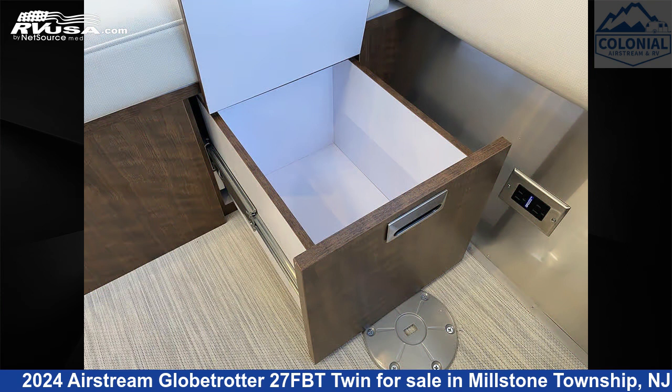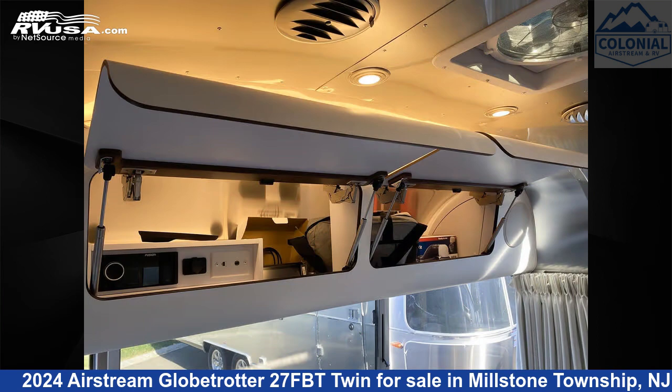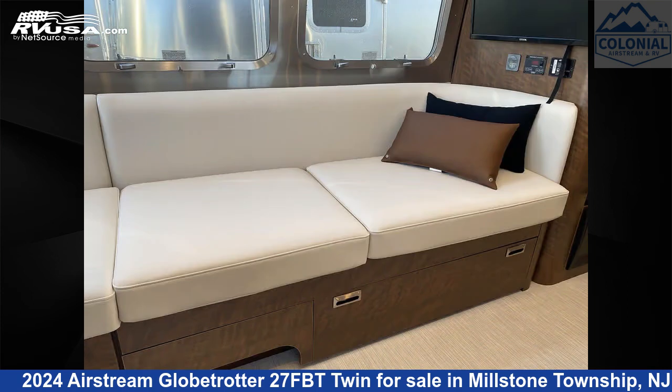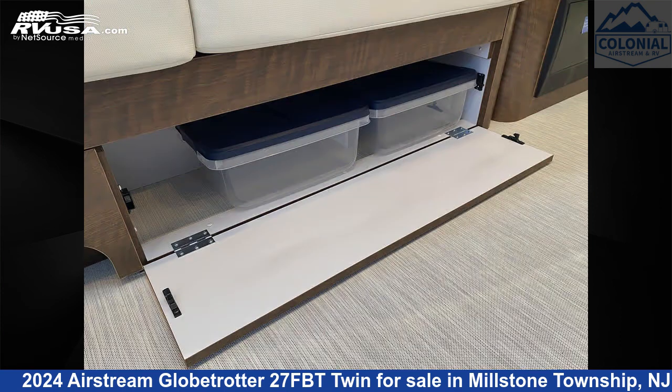This new Airstream is 28 feet 0 inches in length and features a Copenhagen Cream, Dark Walnut Interior. It sleeps 6 and includes a Microwave, Stove Top Burner, External Shower, Auxiliary Battery, Leveling Jacks, Awning, Refrigerator, Water Heater, Oven, Skylight, and 39 gallons Fresh Water Capacity.